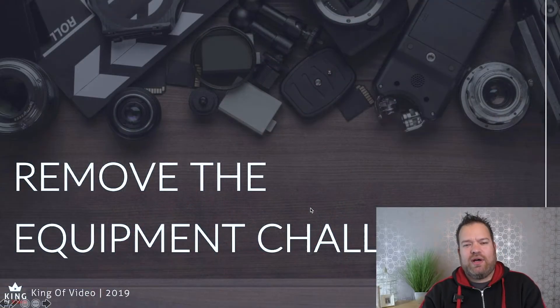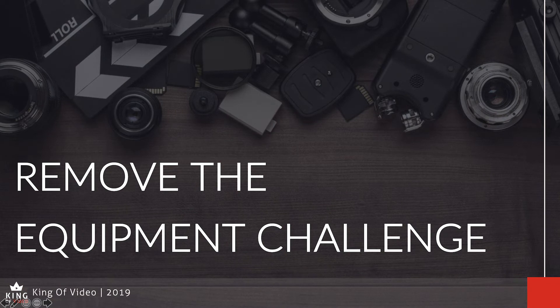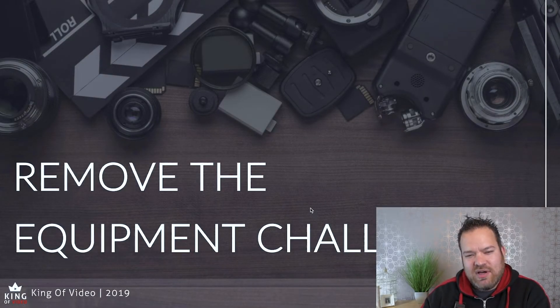Tip number one is to remove the equipment challenge. When I say that, a lot of people come to me and say, 'Matt, what camera do I need to make better video?' And I say, 'How much video are you creating already?' And they say, 'Well, I'm not creating any really.' And I say, 'Are you consistent at all with creating nothing?' And they say, 'Yeah, I'm pretty consistent at not creating anything.'